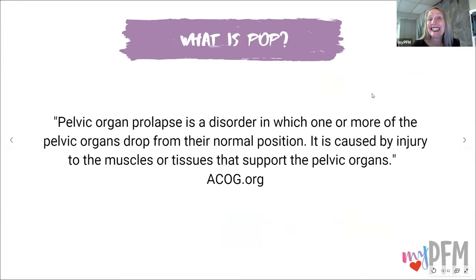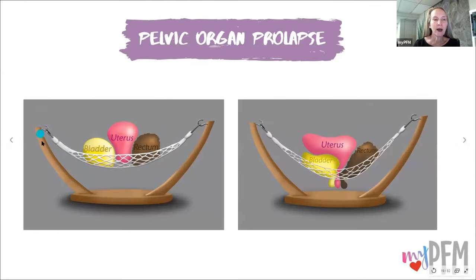So what is the definition of pelvic organ prolapse, or POP as we like to abbreviate it? Pelvic organ prolapse is a disorder in which one or more of the pelvic organs drop from their normal position. It is caused by injury to the muscles or tissue that support the pelvic organs. Here's our hammock stand — here are the pelvic floor muscles, the bladder, uterus, and rectum. By the way, if you don't have a uterus, that is fine — the same concepts still apply.